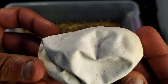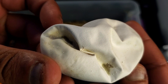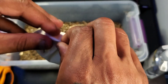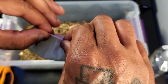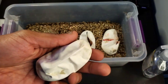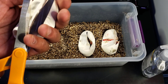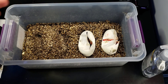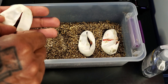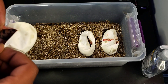Look at that egg - it's all dented in right there. But let's see if we got a nice healthy baby in here. Here we go - that looks like another pastel.